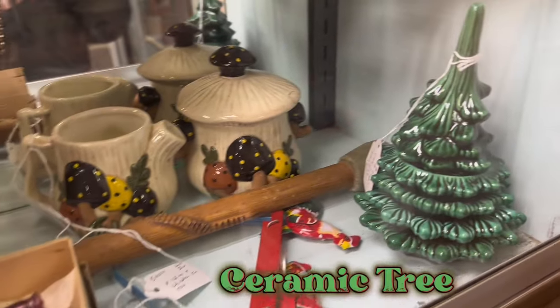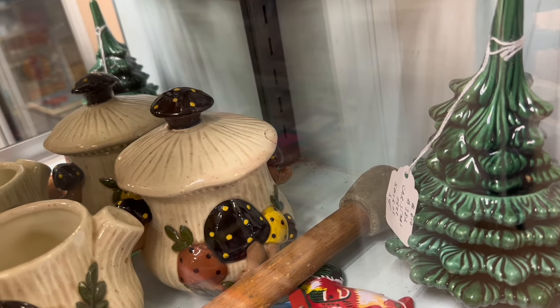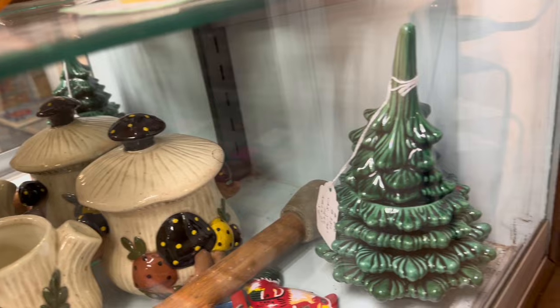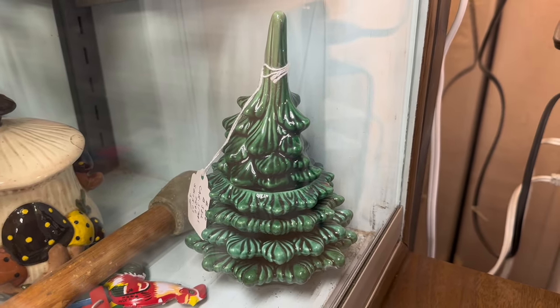Over here in the corner of the case is my very first ceramic tree find and it's a little bitty one. I've never seen one so small and it doesn't have any lights or anything on it. It's just plain and I really kind of liked it.